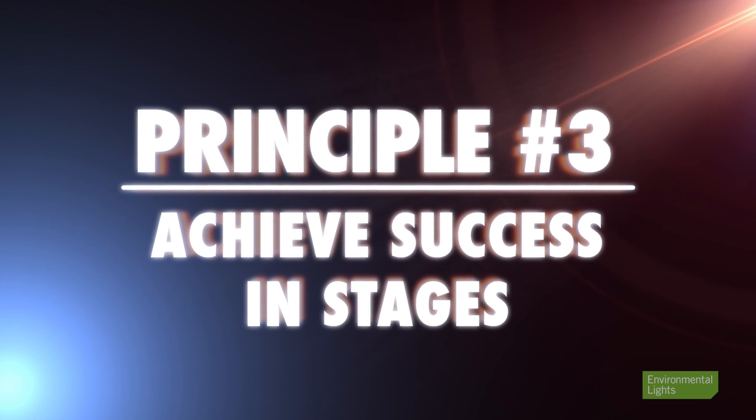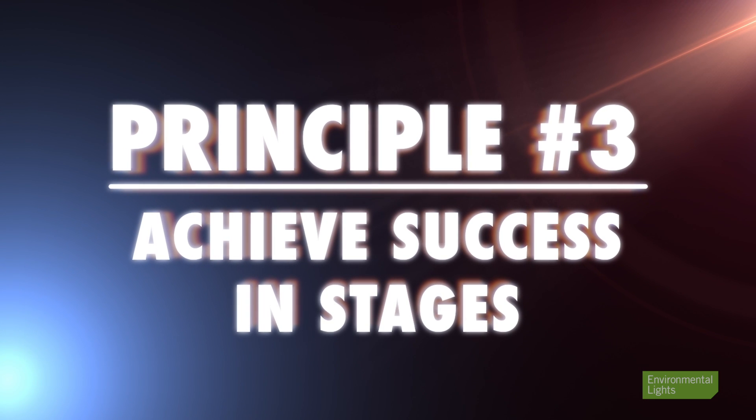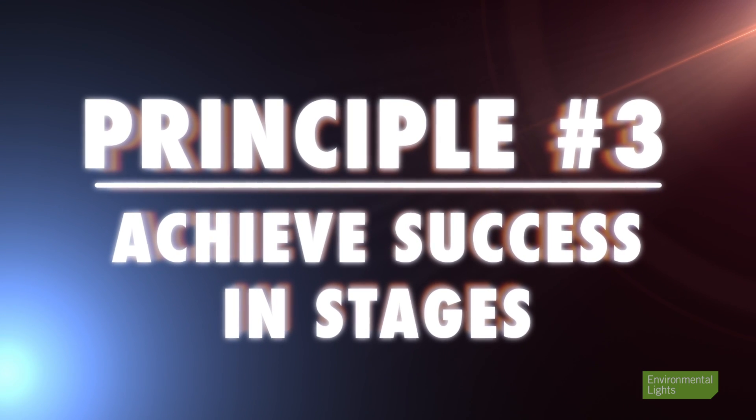Principle three: achieve success in stages. Failure isn't fun — it's frustrating, undercuts your confidence, and wastes your time. Be sure to find enough success along the way to keep your spirits up and make it enjoyable. Sometimes people call or email us and they're obviously frustrated or even angry. It's hard to help someone when they're angry and confused.